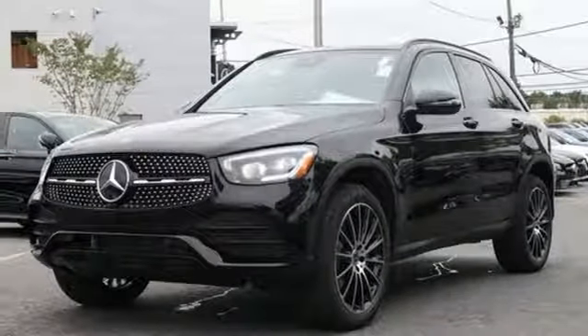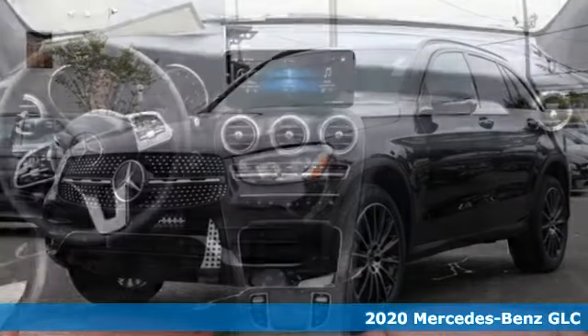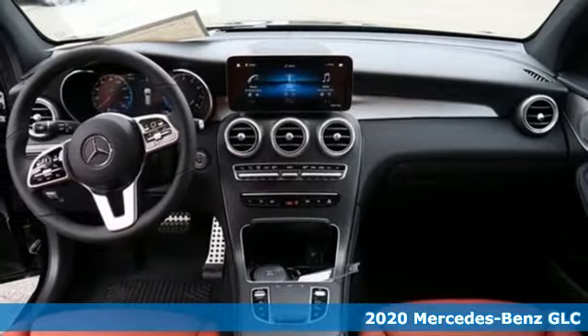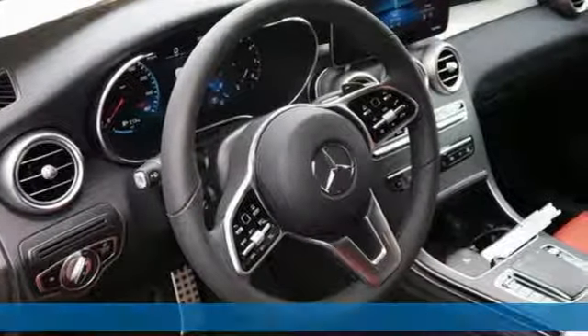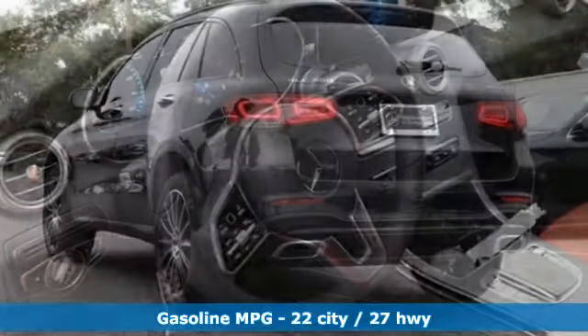It's the new 2020 Mercedes-Benz GLC. Corners are traded in for curves. The GLC has emerged with a C-Class inspired cabin and sophistication and a taste for the wild.